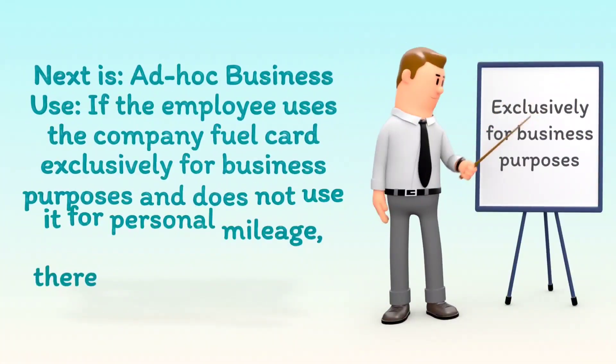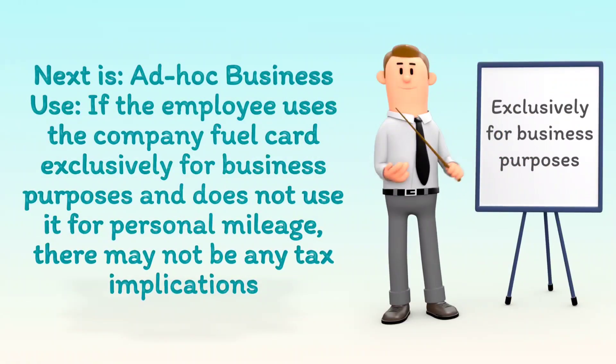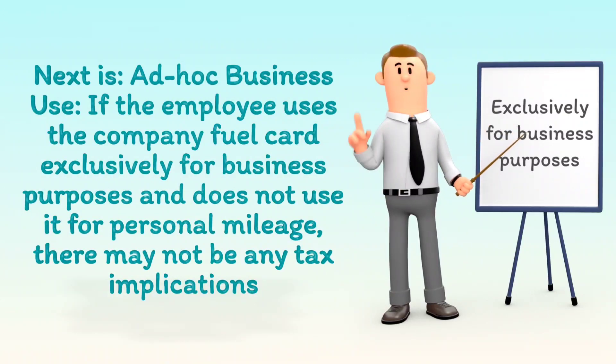Next is ad hoc business use. If the employee uses the company fuel card exclusively for business purposes and does not use it for personal mileage, there may not be any tax implications.